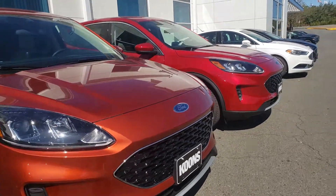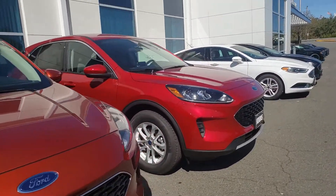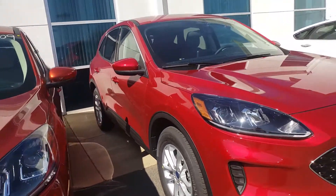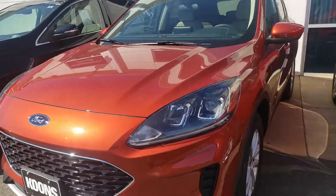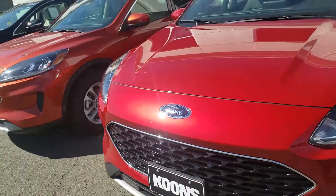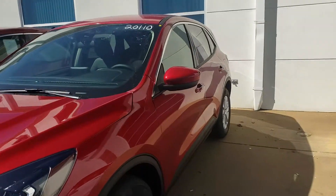Hey guys, this is Ethan here at Kuhn's Stirling Ford. I wanted to send you a quick walk around of the two brand new 2020 Escapes we just got in. We've got the Sedona Orange and the all-new Rapid Red. These are brand new, complete redesigns for 2020.